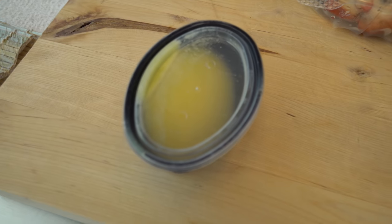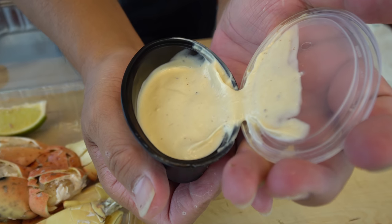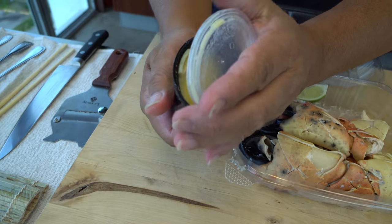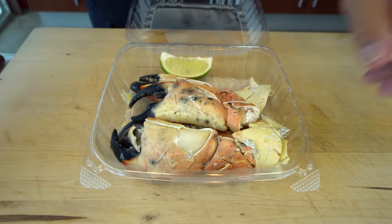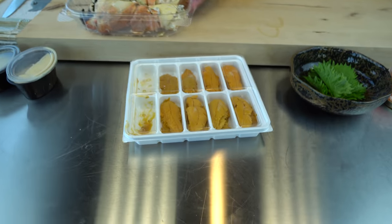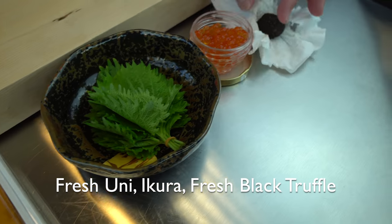Of course you get the melted butter, but the best thing is their mustard sauce — it's delicious, a homey mustard. This is going to be the over-the-top roll. I'm going to put the stone crab inside the roll, and I'm going to add the uni, and ikura, and black truffle.